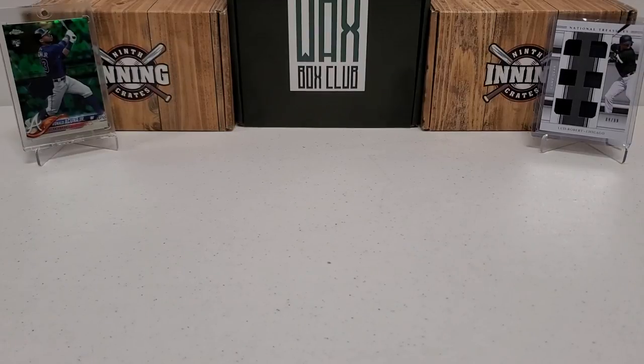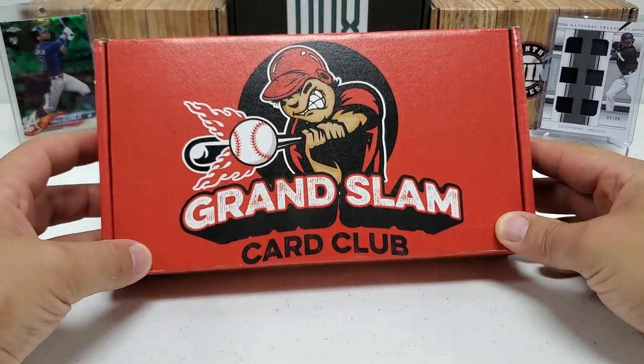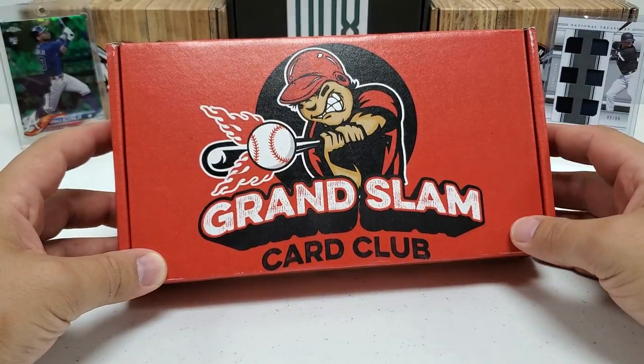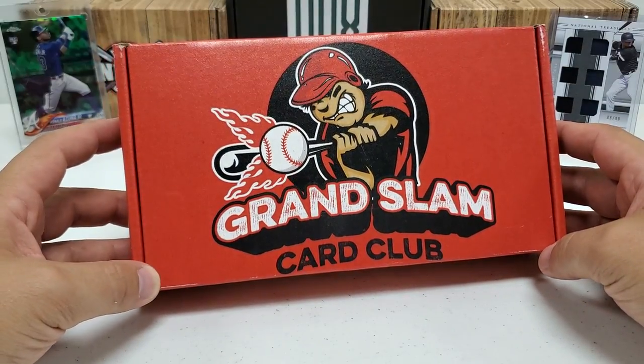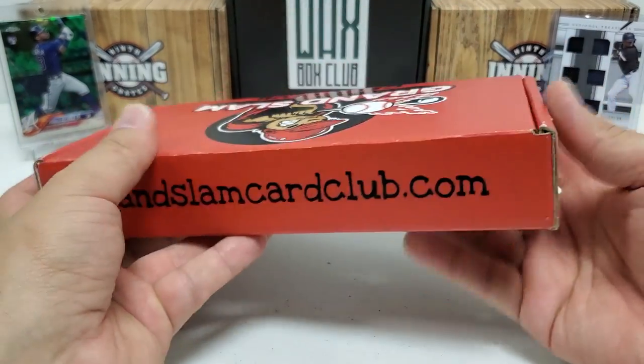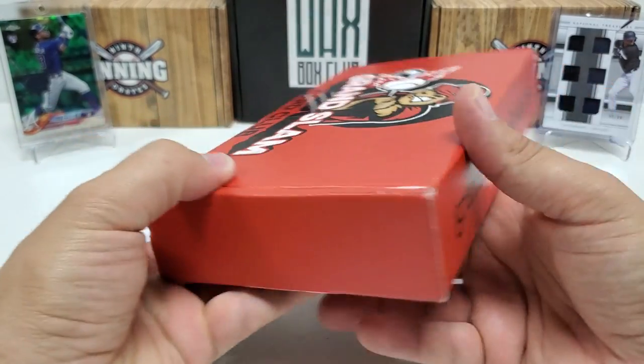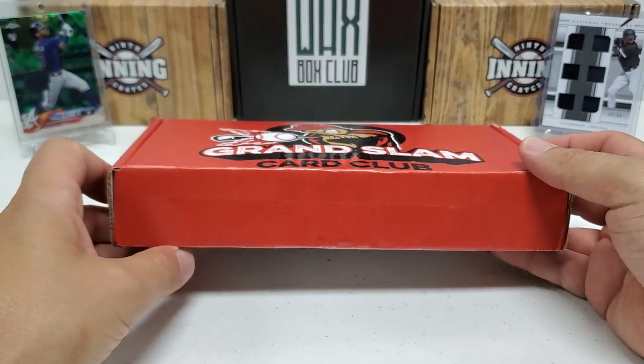Hey, what's up guys, Groton the Hobby coming back with another baseball sub break — one of my favorite boxes. I've been with this company since they came out roughly in September of 2020. Here we are with the July box of the Grand Slam Card Club, all-star premium level. I believe it's called this, comes in at a price point of about $135. We get 14 or 15 packs per box. I always put their links and stuff in the description if you guys want to check one of these out. I believe my promo code is still good too.